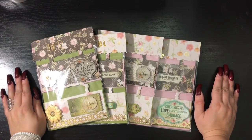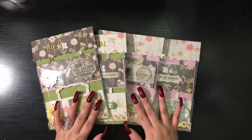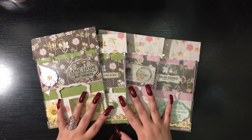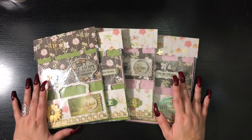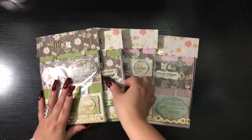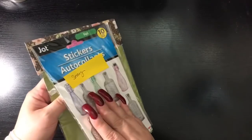Last but definitely not least in Group 1, we have Latasha who is Sassy Crafty Taz 101 King here on YouTube. As of the date I'm recording, I do not see a video for this swap, so I can't give too many details over what she did — I can just pinpoint what I see. I will link her YouTube channel in case she posts a video at a later date. She did add a little sheet of stickers in the back. Let me go ahead and open this up.